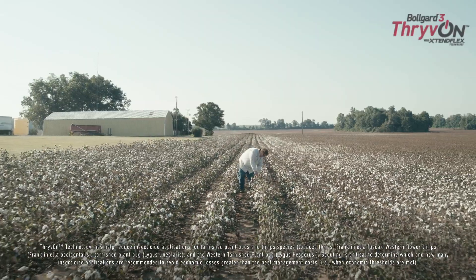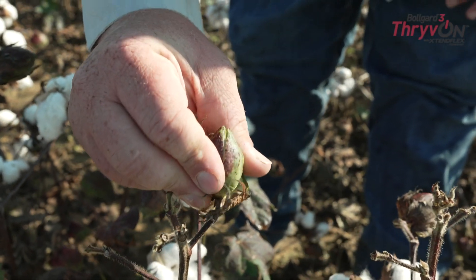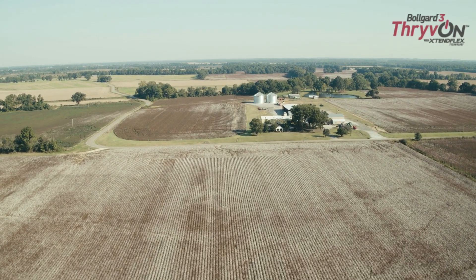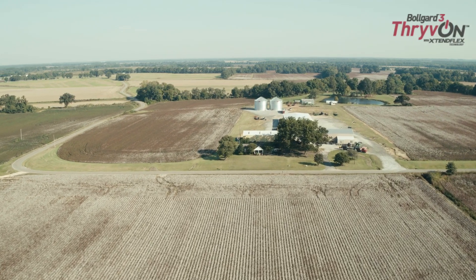This year we had a pretty steady stream of plant bugs on all the cotton, so we were pretty much spraying our cotton next to corn every 10 days. Early season, the Thrive On technology cotton didn't have the plant bug pressure that the non-Thrive On technology cotton had, and so we were able to skip a spray on them where we were going across the other fields.